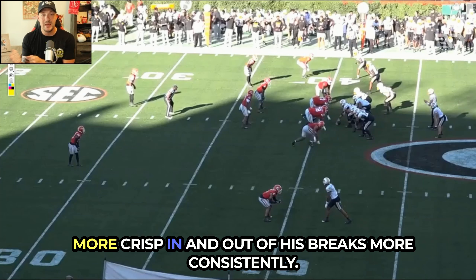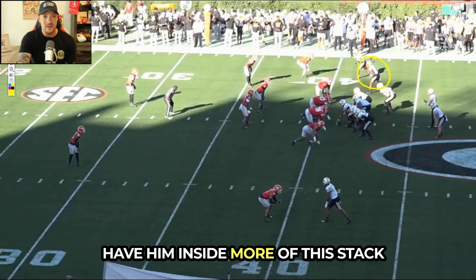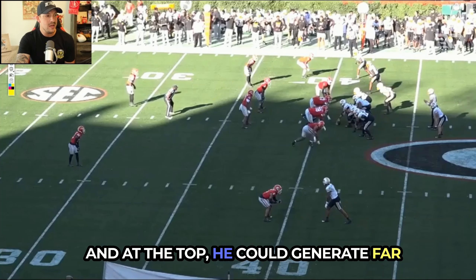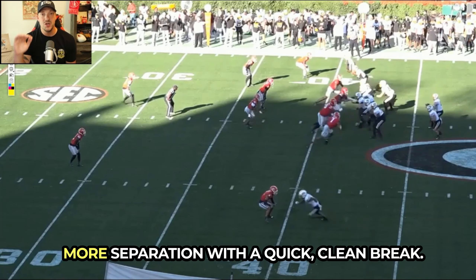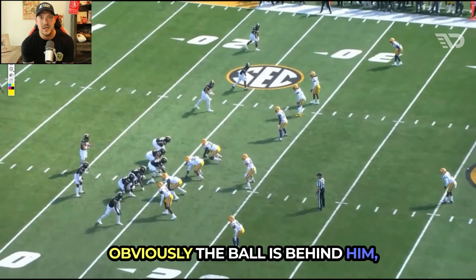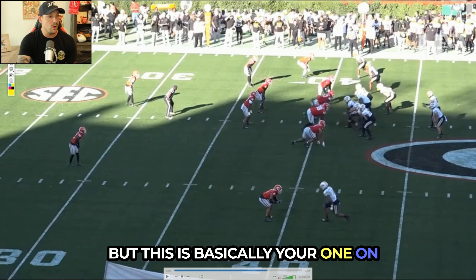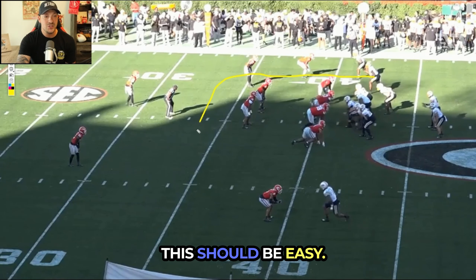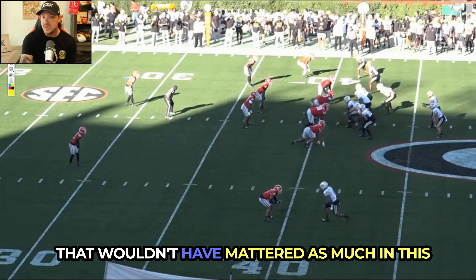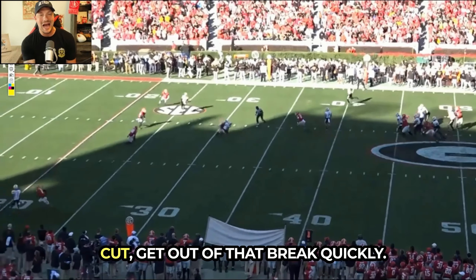He needs to be much more crisp in and out of his breaks more consistently. Here's another example — inside a stack formation where he becomes open over the middle, but at the top he could generate far more separation with a quick, clean break. Instead it's rounded and slow. This should be an easy speed in-route — get open, let Brady Cook lead you. Even if the throw was behind him, you've got to hit that speed cut and get out of the break quickly.